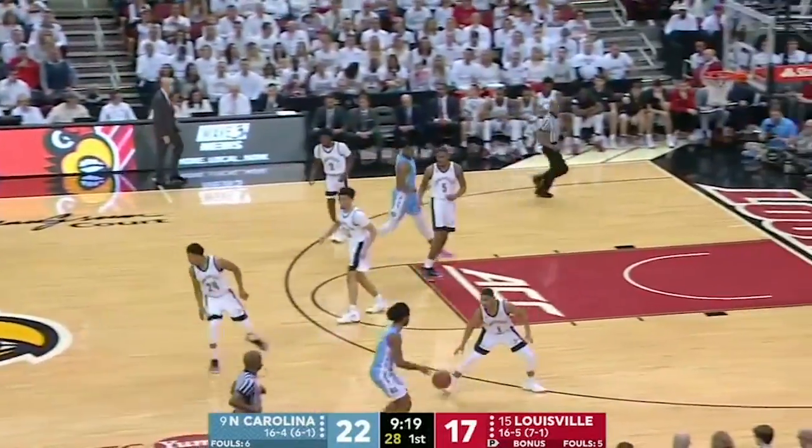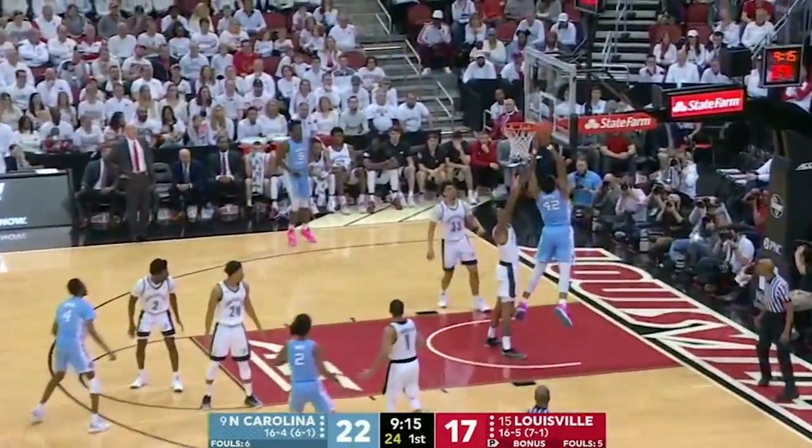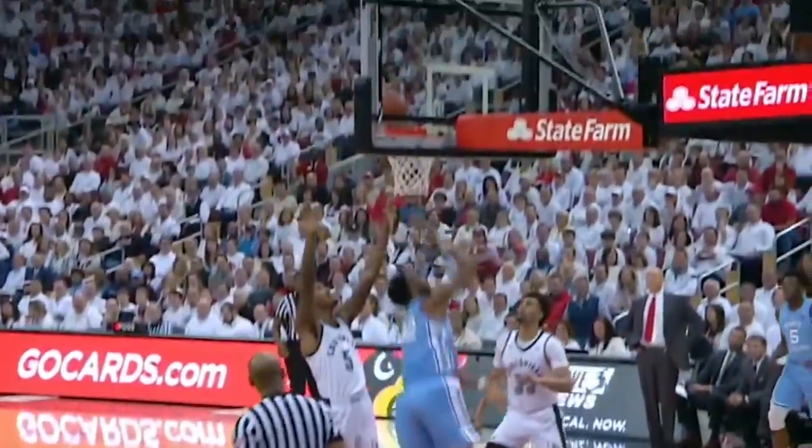Brandon Robinson kind of tips the rebound underhanded to Kobe White, who starts the break the other way. He's going to dump it in the post to Huffin. Big jump stop, just muscled Williams out of the way and laid it home.